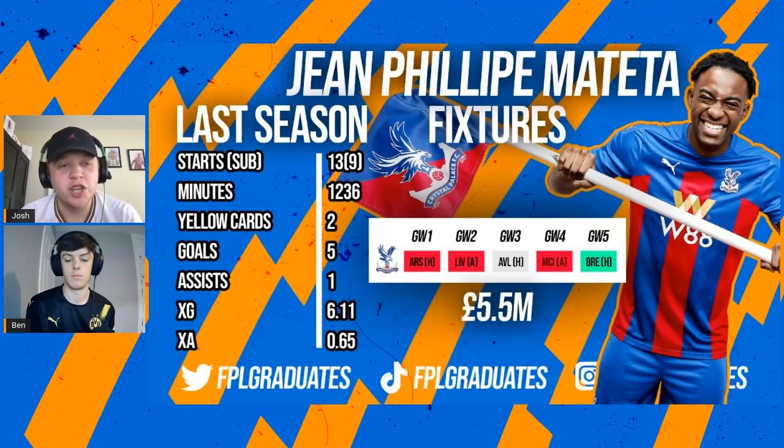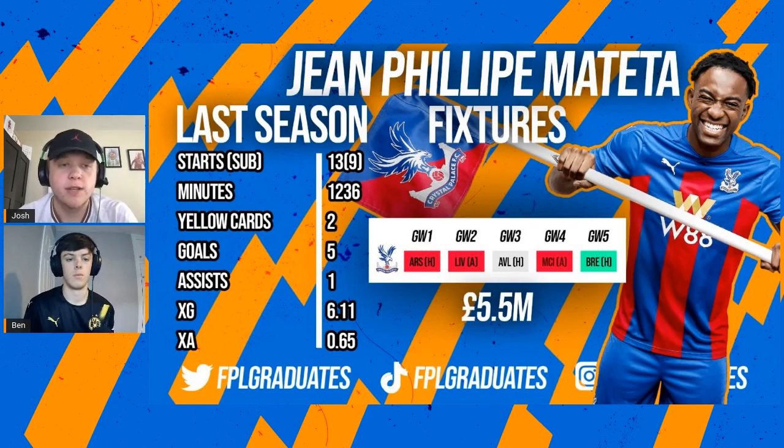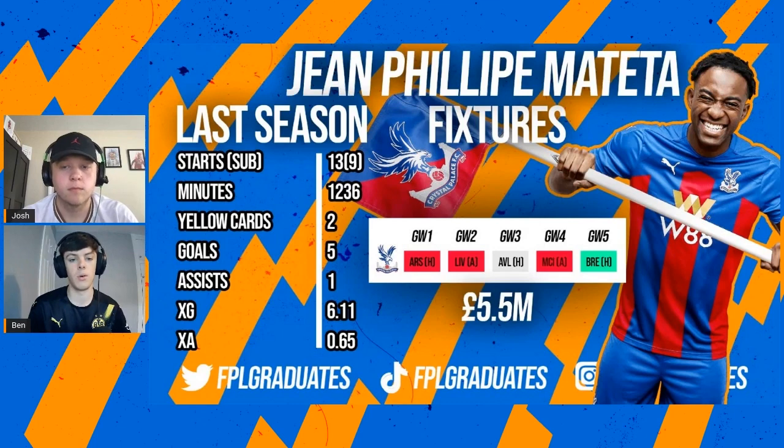Moving to some decent cheap striking options - we've got Jean-Philippe Mateta. Obviously last season there was a lot of rotation with those Palace forwards, and I think that's why they've priced him very nicely at 5.5 million, along with Eduard. Last season: five goals, one assist. He seemed to be the main option for Patrick Vieira towards the end of the season. There's going to be some rotation because Palace have a plethora of attacking options, but he's got a lot more chance of playing and scoring than a 4.5 million option. It could be better value just to spend that extra 0.5 million to guarantee the minutes and the potential to score more goals.